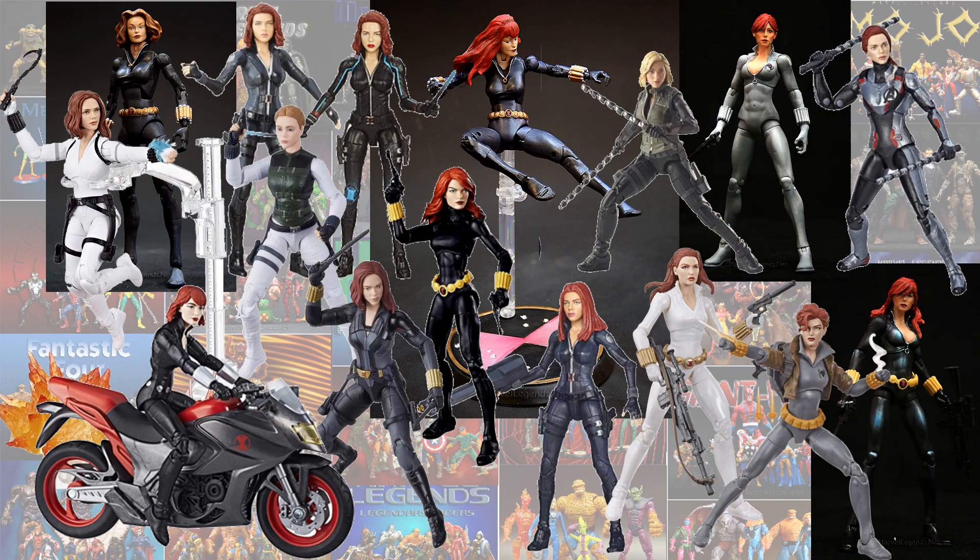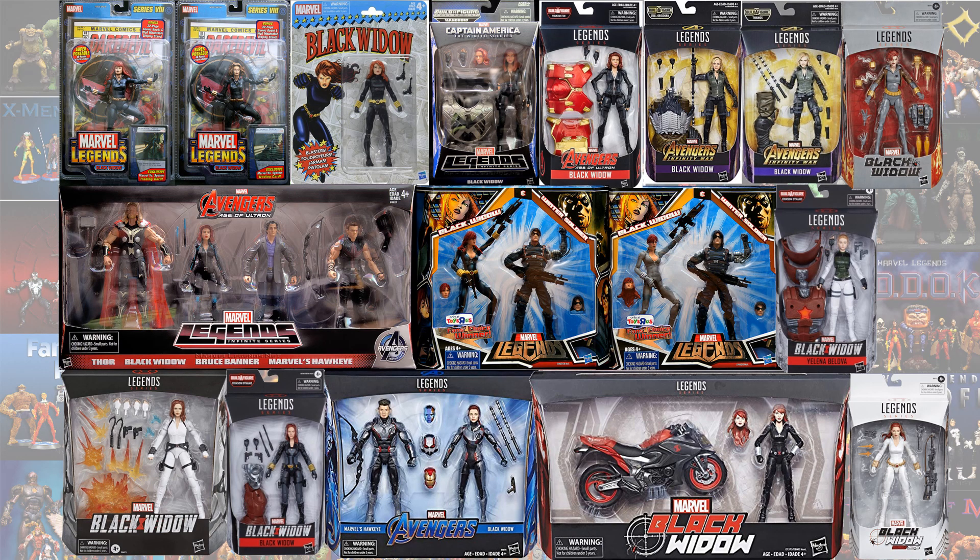Here are all of the Black Widows loose, and here they all are in package.